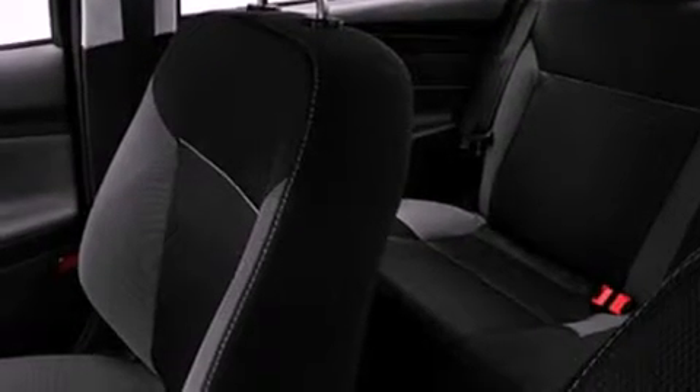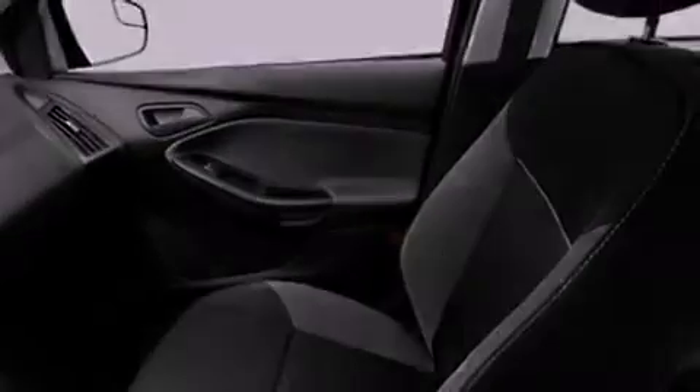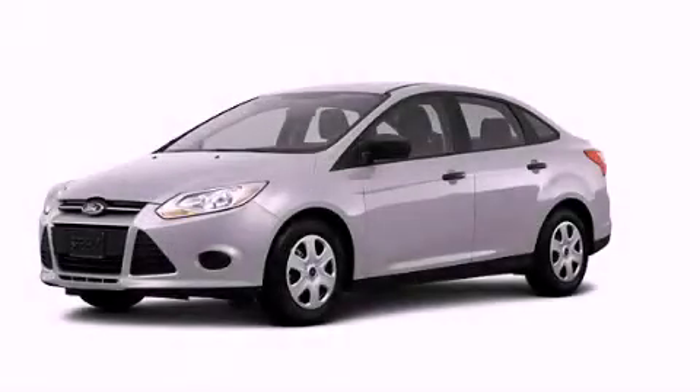With an EPA estimated rating of 36 miles per gallon on the highway, this automobile helps leave money in your pocket where you want it. This vehicle is sure to sell fast — call and arrange your test drive today.